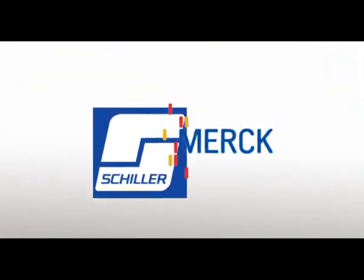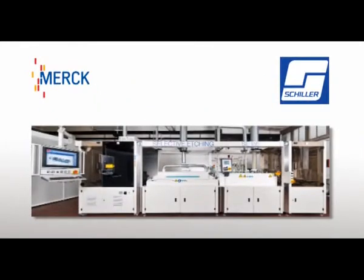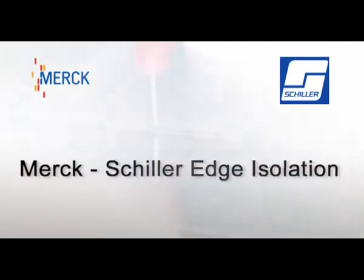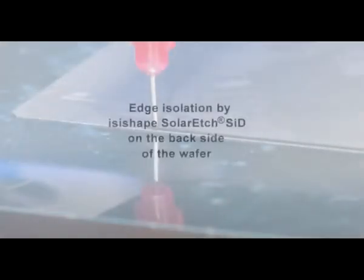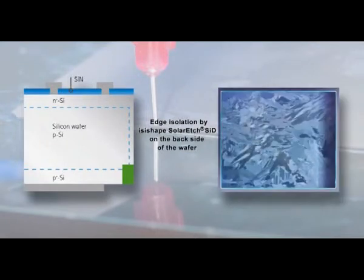Schiller Automation and Merck have teamed up to develop an innovative edge isolation process — made in Germany — for lower costs per watt. The innovative Merck-Schiller process combines the advantageous application on the backside with a minimal use of chemicals by dedicated local removal at the edge only.